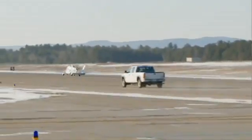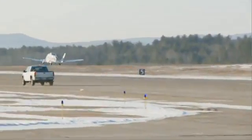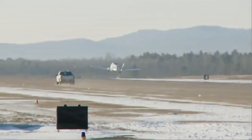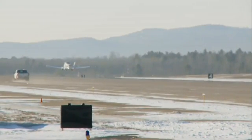Now that the Transition has proven it can take off and land smoothly, engineers are continuing extensive tests with plans to deliver the first vehicles to customers in 2011.